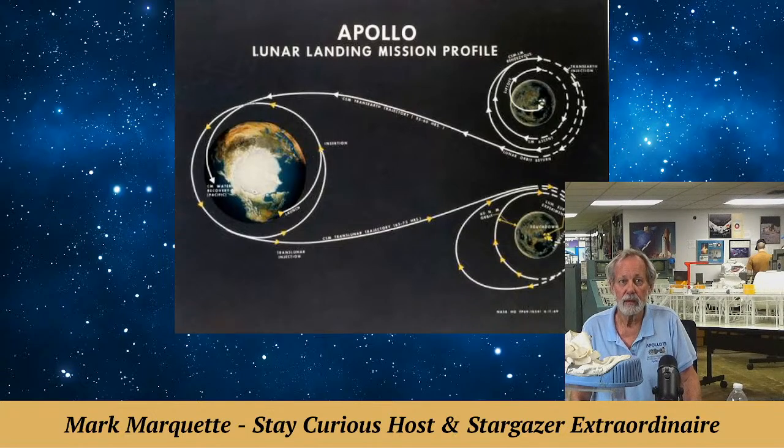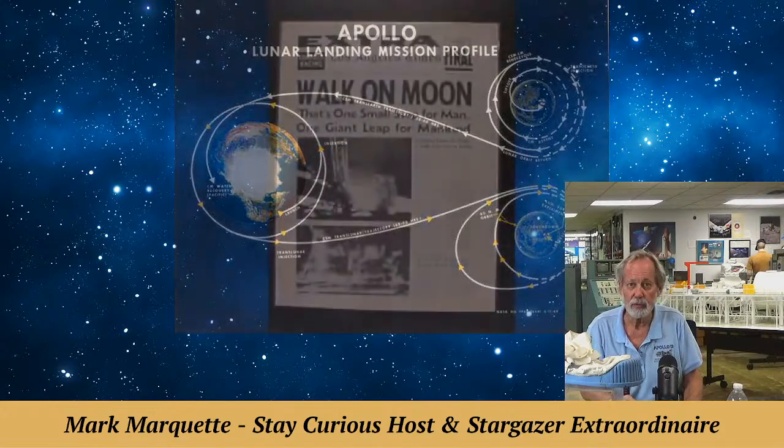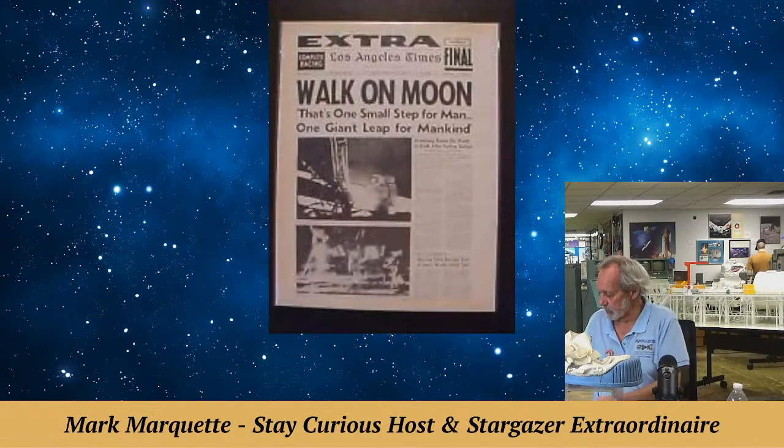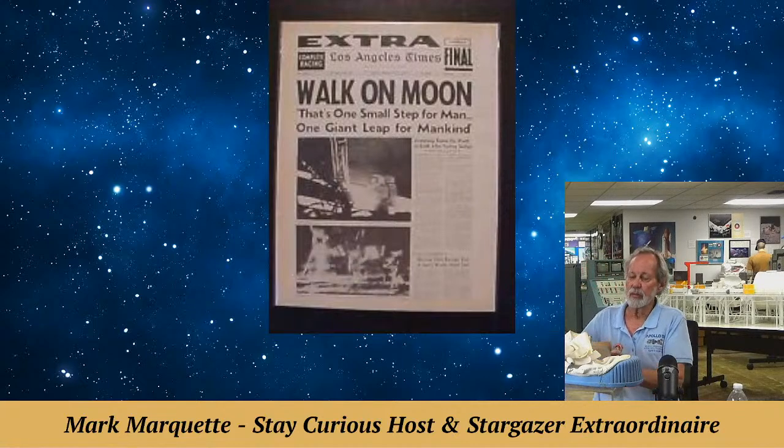Then July was the attempt — and it was an attempt, an engineering feat. Those last 10 things that had to go right, or the astronauts were either going to be in big trouble, or they would have to push the button and separate the ascent stage before landing and get back to the mothership. But we did it. We walked on the moon — Man on the Moon — and the headlines around the world.